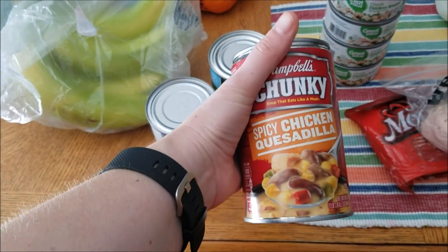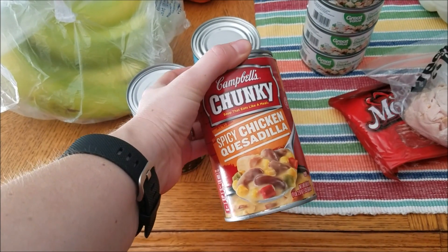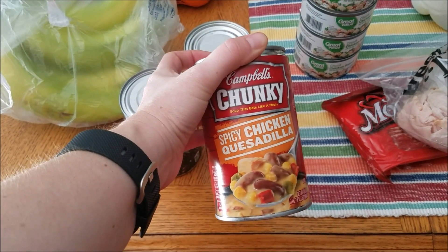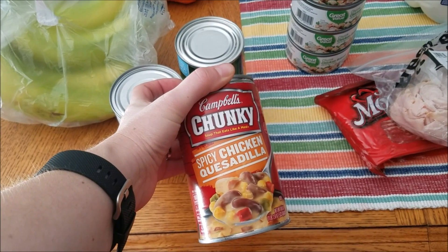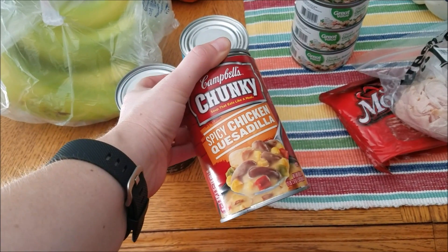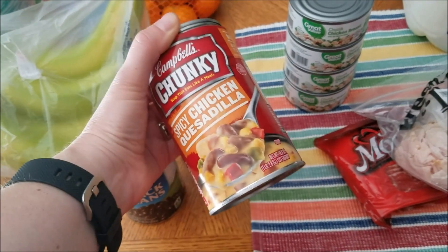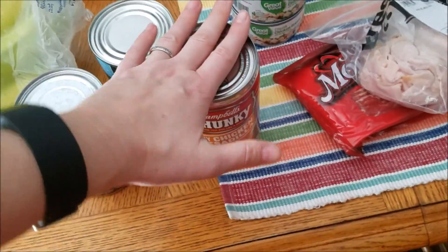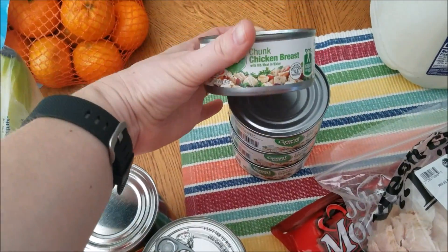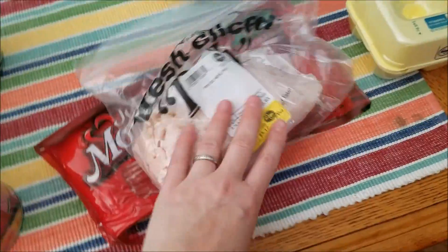I really needed a certain Progresso soup but they substituted it because I guess they were out, so I need to see if this soup is going to work. I'm making a cheesy chicken enchilada casserole from a YouTuber that looked really good, and it calls for a specific Progresso soup. If this substitute doesn't work, I'll have to find the right one elsewhere. Four cans of chunk chicken breast also go in the casserole.